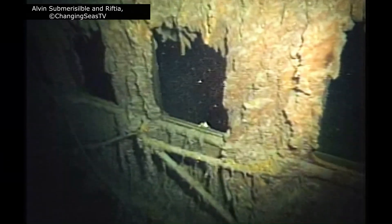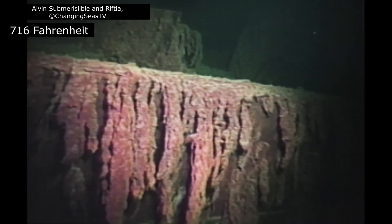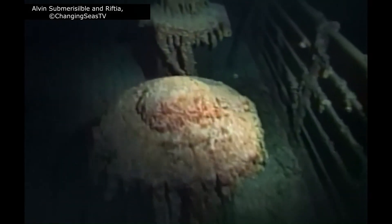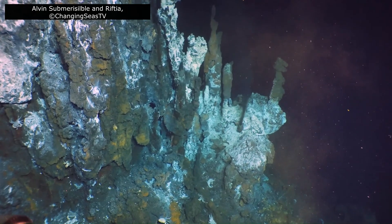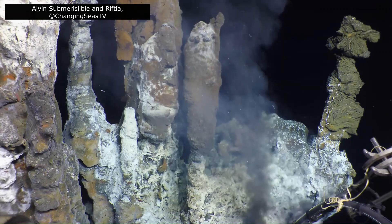There was no biologist among the crew. Why would there be? At 380 degrees Celsius, these waters were thought to be lifeless. But as Alvin's light pierced the darkness, the team was stunned. Not only was there life, there was an entire ecosystem unlike anything seen before.